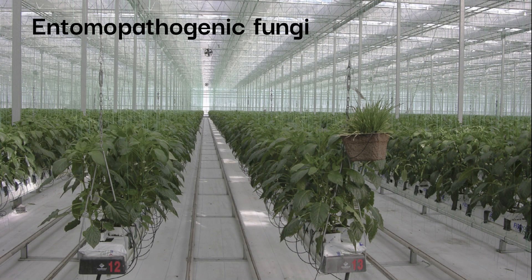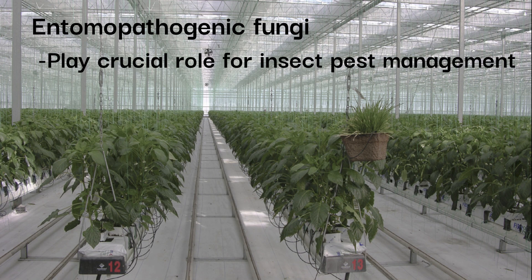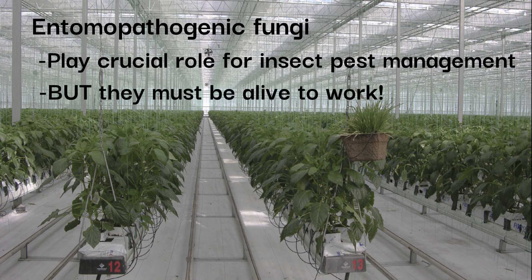Entomopathogenic fungi play a crucial role in the management of many pest insects. However, they need to be alive to be effective. This Galleria moth test is an easy way that any grower can use to make sure their entomopathogenic fungi are alive and able to kill pests.